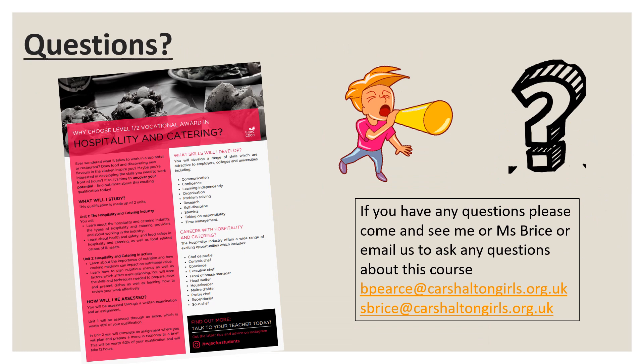If you have any questions about this course, please come and see me, Mrs Pearce, or Ms Bryce, or email us to ask any further questions about this course. Thank you for listening.